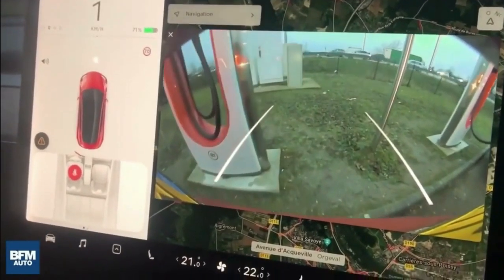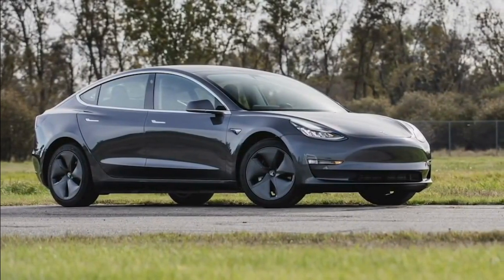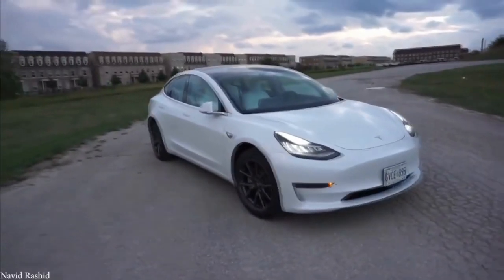The Model 3 also includes self-driving capabilities, enabling the vehicle to drive and overtake cars independently, with auto lane change, auto park, and most impressively, drive to you in a parking lot when summoned. As a result of these capabilities and impressive technology, the Model 3 has been a great car.